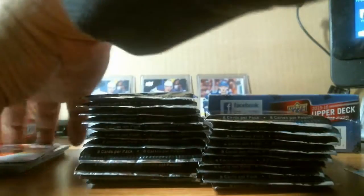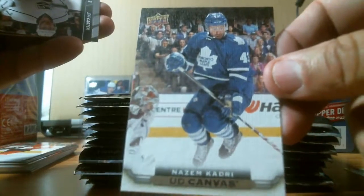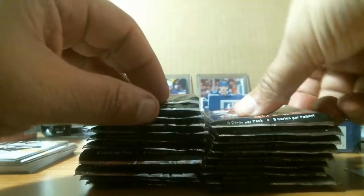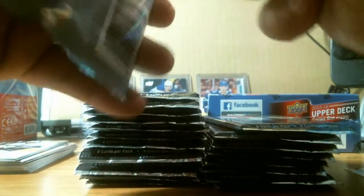We got a canvas — Nazem Kadri of the Maple Leafs. Let's double check to see if there's anything. If I mess up any names, you can tell me in the comments.